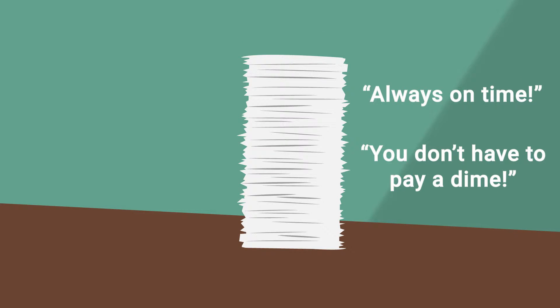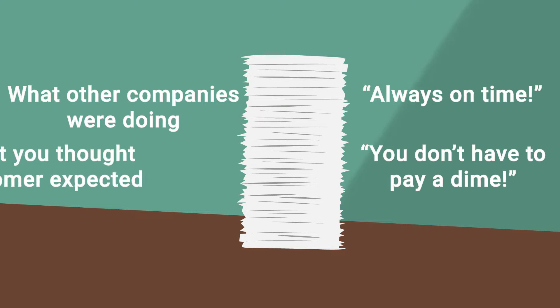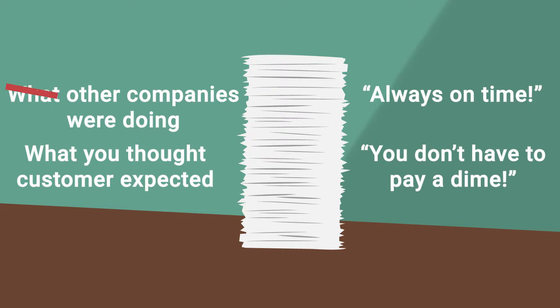First, update your service level agreement. You may have written your first SLA based on what other companies were doing, or what you thought the customers would expect. Those expectations may not be true to what your business can deliver.